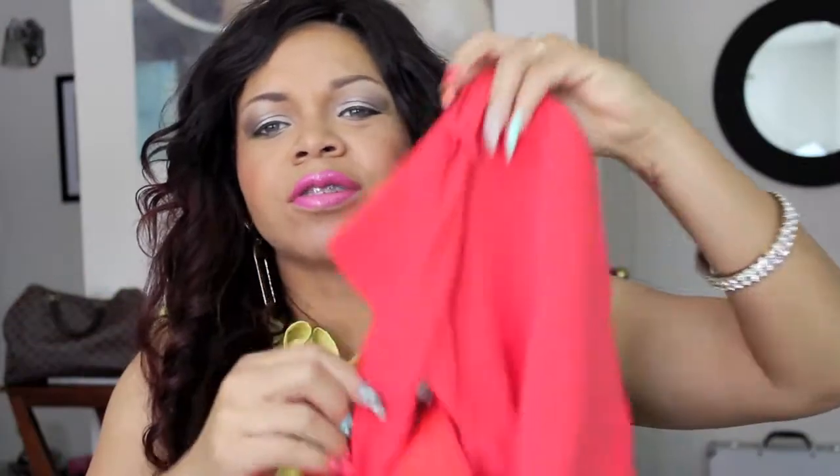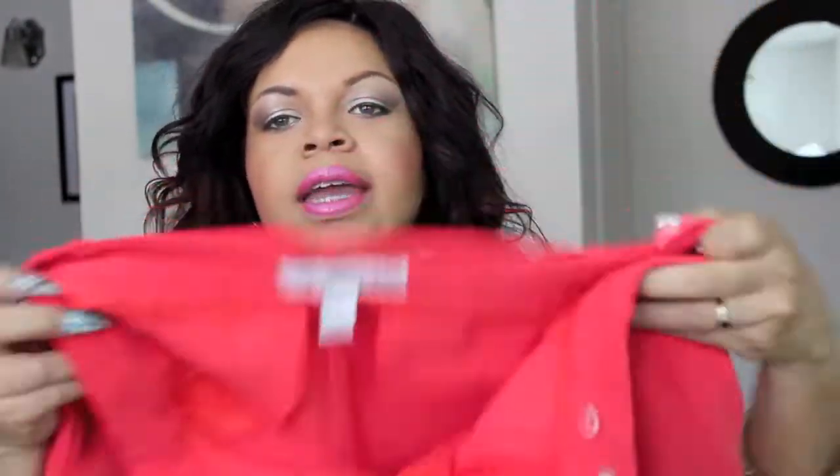Next item from Forever 21 are these nice little shorts. Very, very soft, breathable material — coral polyester shorts. They were only $17.80 and I love that it comes with a little belt. You can kind of dress them up; if you have a day party or something to attend, these would be perfect. They also had them in royal blue, but I went with coral because it's easier to match and it goes great with my skin complexion.